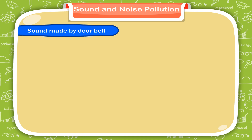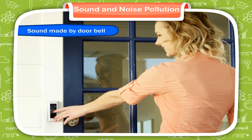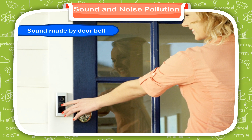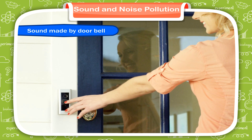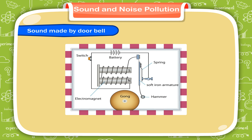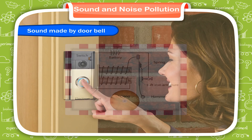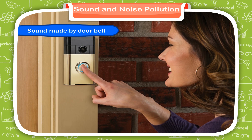Sound made by doorbell. When someone comes at your door, you hear the sound of the doorbell. An electric bell contains an electromagnet consisting of coils of insulated wire wound round iron rods. When an electric current flows through the coils, the rods become magnetic and attract a piece of iron attached to a clapper. The clapper hits the bell and makes it ring.